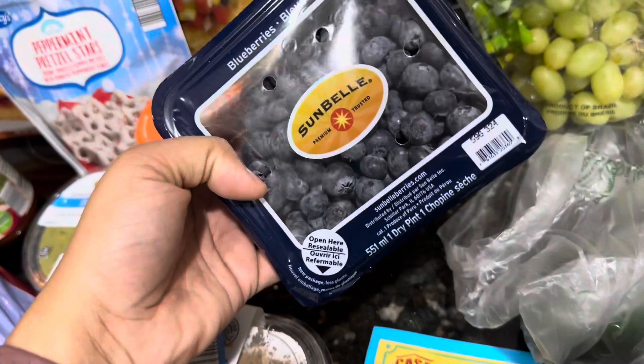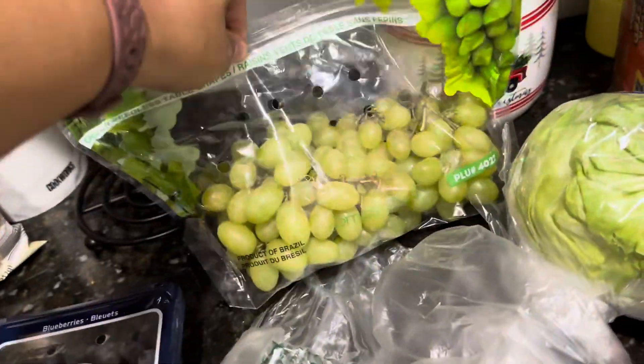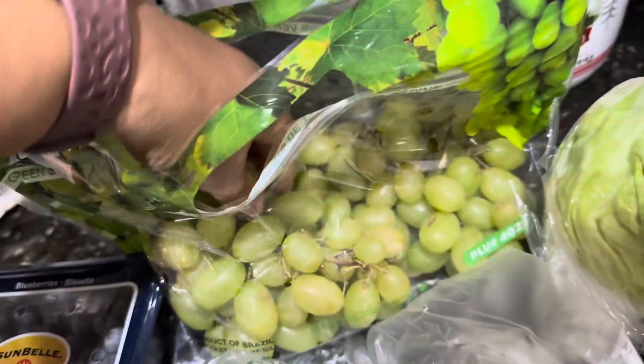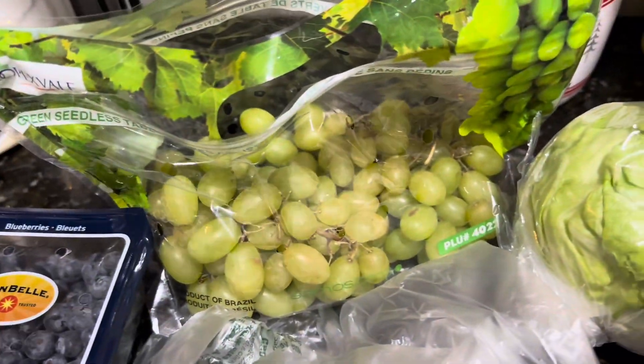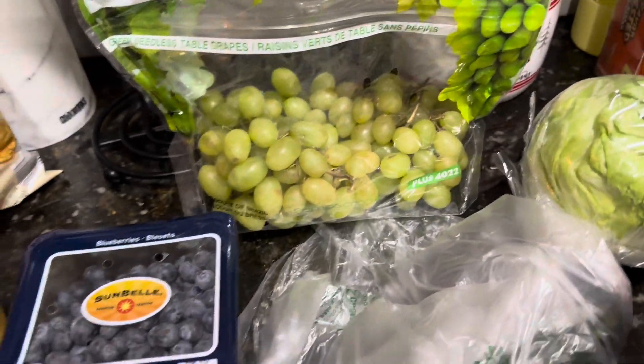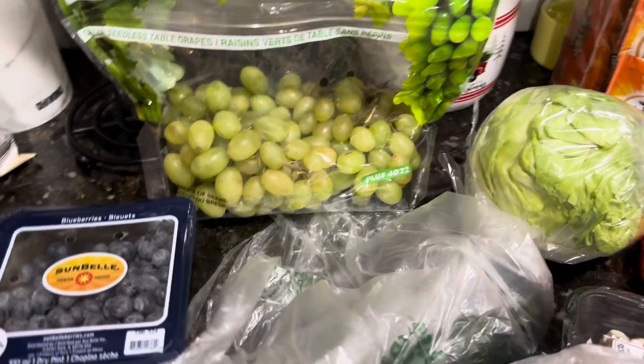Some of the produce I got: I got some blueberries along with some grapes that don't really look the best. I tried one — they're not bad, not sour, but not as sweet as I would like them.